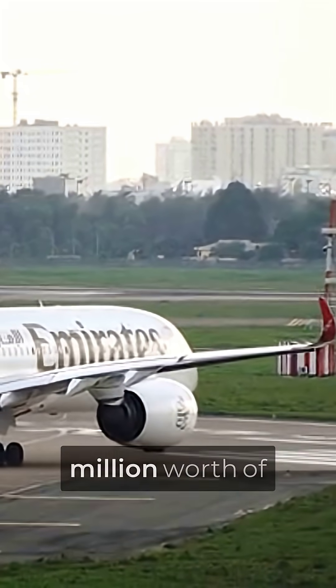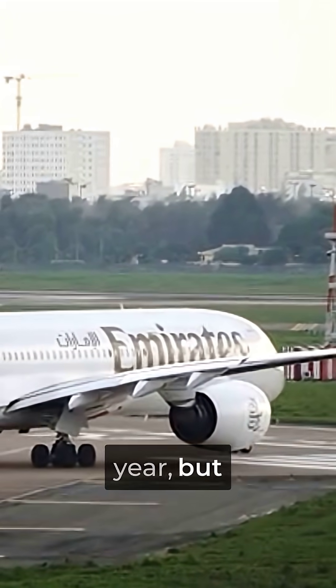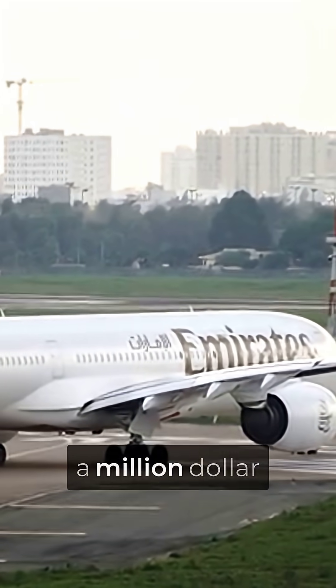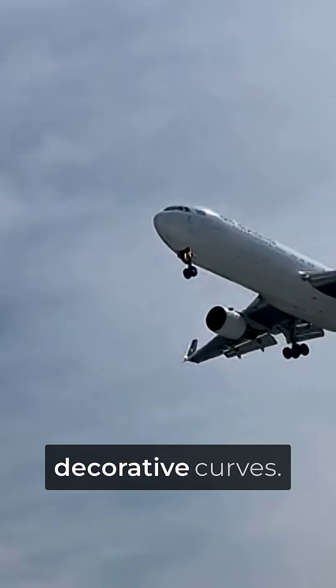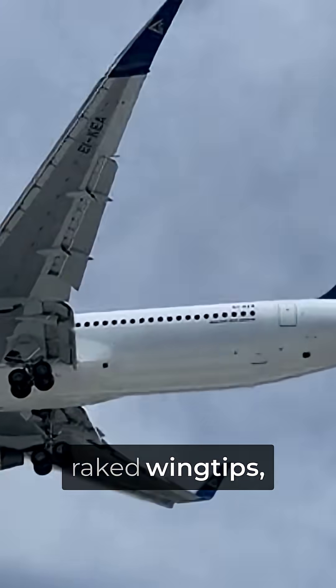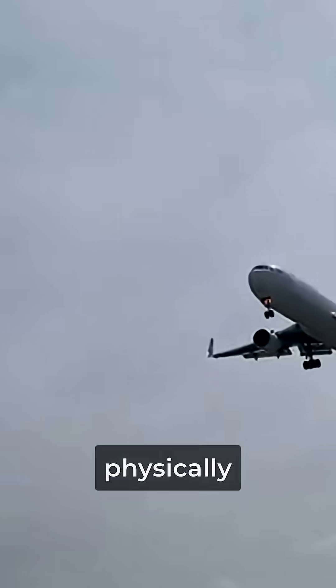A Boeing 747 burns through four million worth of fuel every single year, but airlines discovered they could save over a million dollars annually just by bending the wingtips backward. These aren't decorative curves — they're called raked wingtips, and they work by doing something that sounds physically impossible.